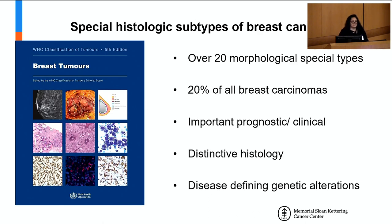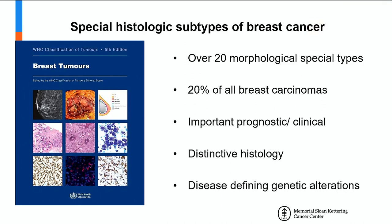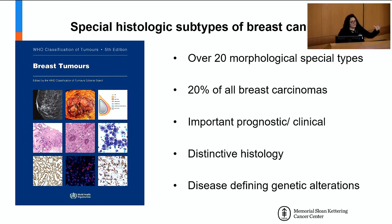Breast cancer is a very heterogeneous disease. It's not one disease, but a collection of entities. There are over 20 special histologic subtypes of breast cancer that are called rare or special, but are not so rare — taken together, they constitute approximately a fifth of all breast cancers. Their recognition and diagnosis have important clinical implications, given that they have a very distinctive behavior. Several of these special histologic subtypes, such as lobular breast cancer, have disease-defining or pathognomonic genetic alterations.